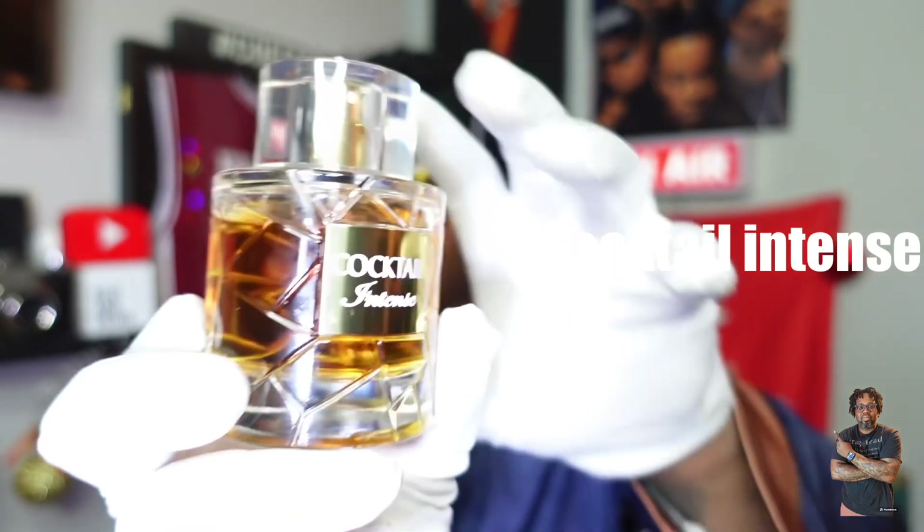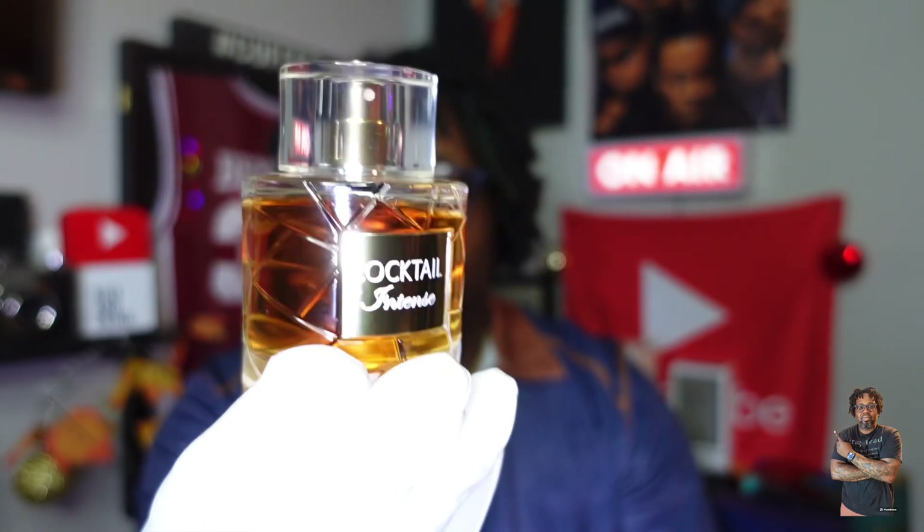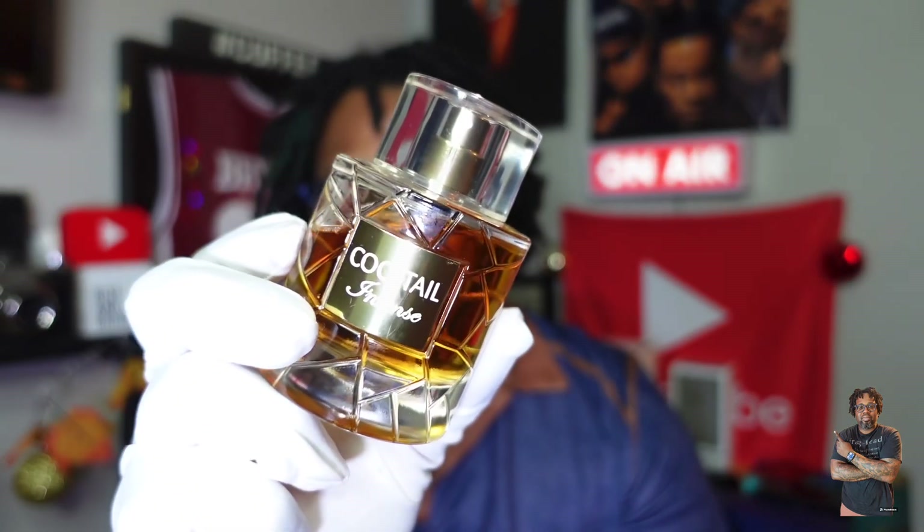The first fragrance up on the list — after the maceration process has taken place, the performance is much better now, and I'm glad I held onto the bottle because I did prejudge it a little bit early — is Cocktail Intense. This is an Angel Share clone from the house of Fragrance World. It definitely works better and performs super great. From an overall longevity standpoint, I get about 10 hours on this one. Good stuff.